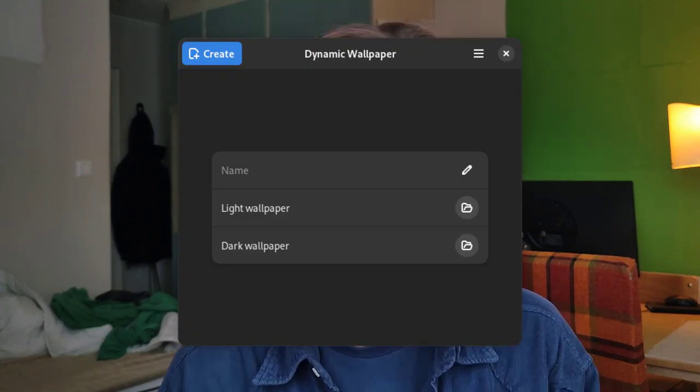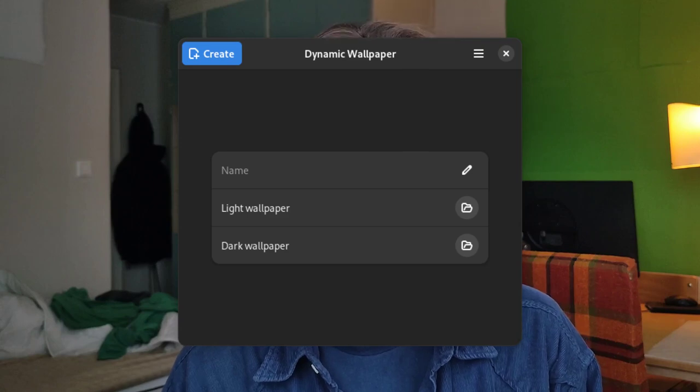We also have the release of Dynamic Wallpapers version 0.1.0, which is a third-party project but interesting nonetheless. It's a simple application that helps you make a dynamic wallpaper that changes based on whether you're using light or dark mode. If it outputs the standard wallpaper file format, this could be used in KDE Plasma as well, because the format for light and dark adaptive wallpapers, as far as I know, is the same one as GNOME's — so this GNOME app might be useful in KDE too.